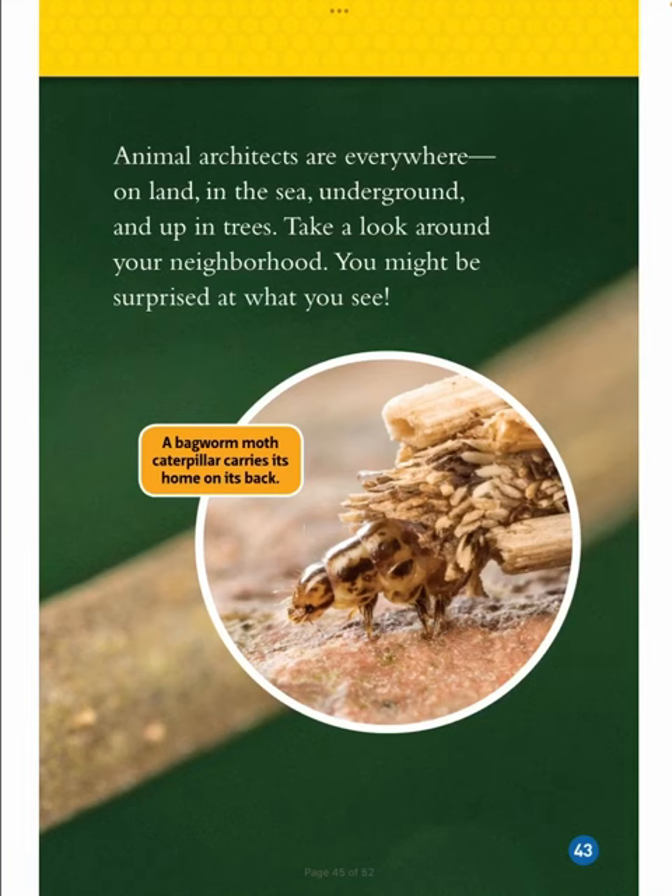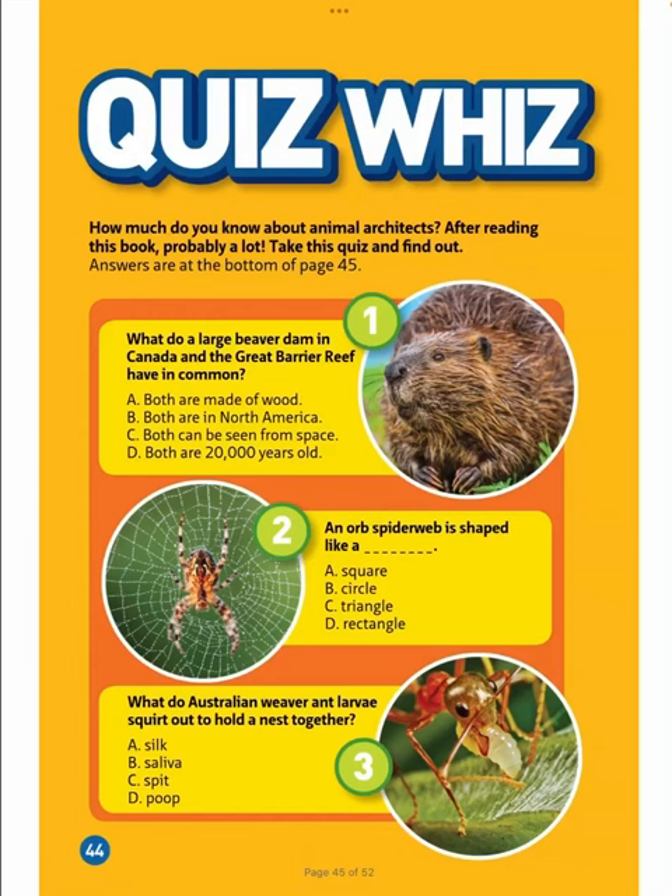Animal architects are everywhere — on land, in the sea, underground, and up in trees. Take a look around your neighborhood; you might be surprised at what you see. Quiz: How much do you know about animal architects? After reading this book, probably a lot. Take this quiz and find out. Answers are at the bottom of page 45.